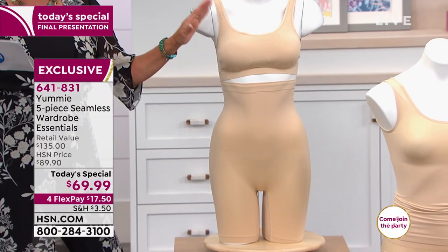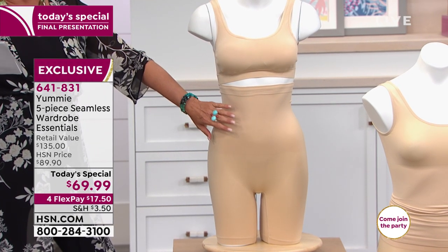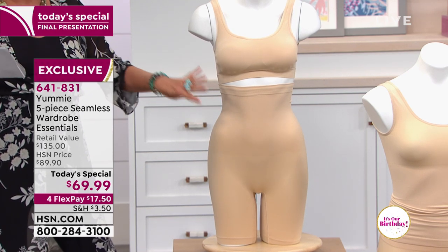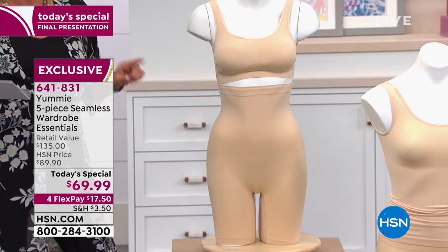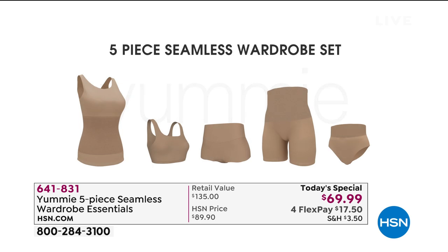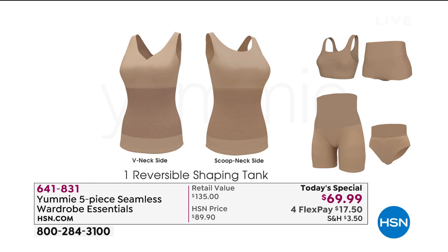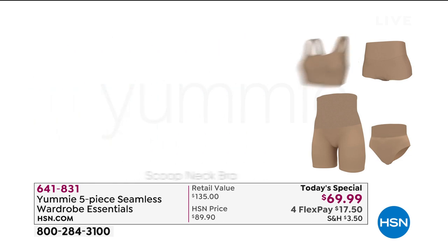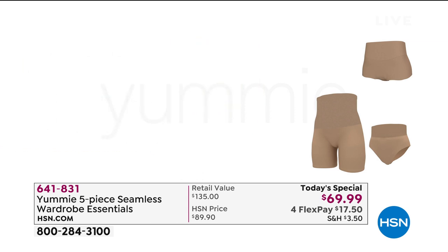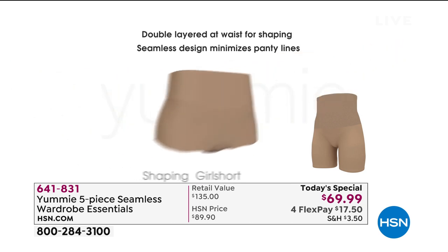Here's your fourth piece — the absolute number one best-selling scoop neck bra they offer. And then this is your high-waist thigh shaper. Four of their top best-in-class items, plus that brand-new girl brief available in our exclusive configuration. You can't find this in any department stores that carry Yummy. You cannot order it online anywhere except HSN, and it all ends tonight at midnight. What sizes do we have?